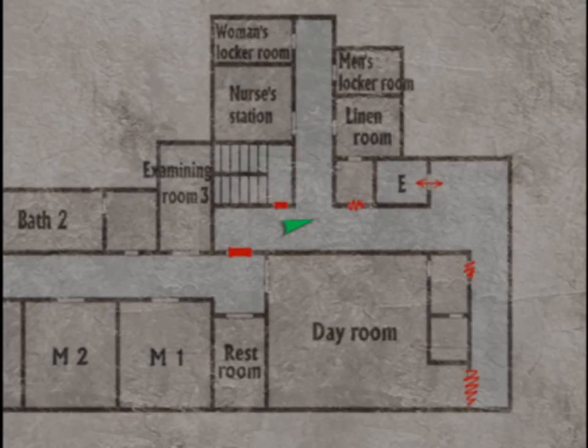Welcome back to Silent Hill 3. We're inside Brookhaven hospital, and in the last episode we figured out the riddle for the password for this door and unlocked it. I'm going to go in there in a second, but before that there are four doors up here that I still haven't tried, so let's try them first.